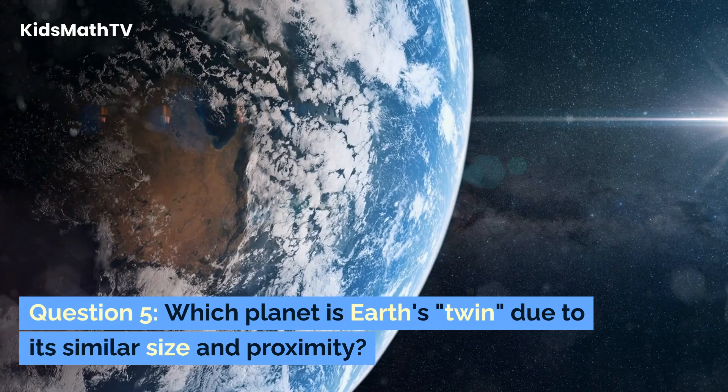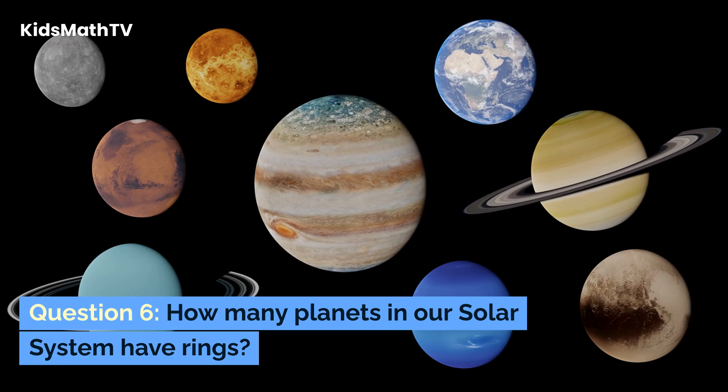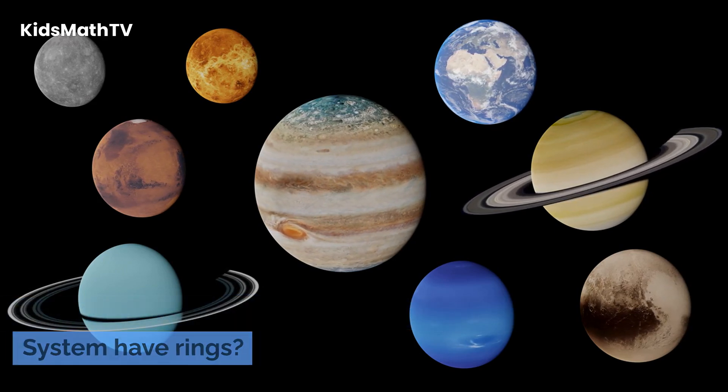Question 5. Which planet is Earth's twin due to its similar size and proximity? Question 6. How many planets in our solar system have rings?